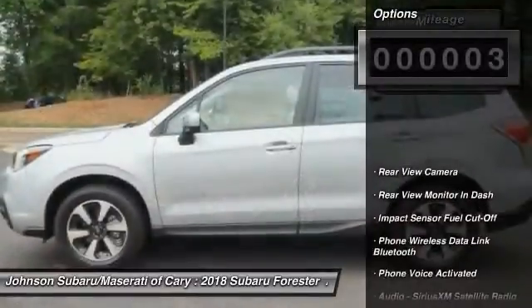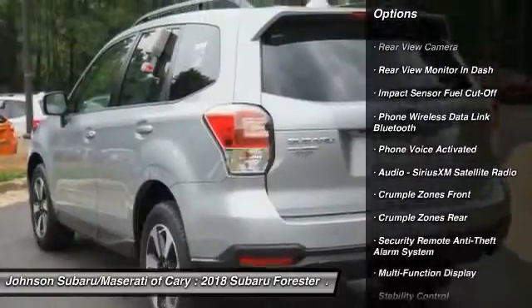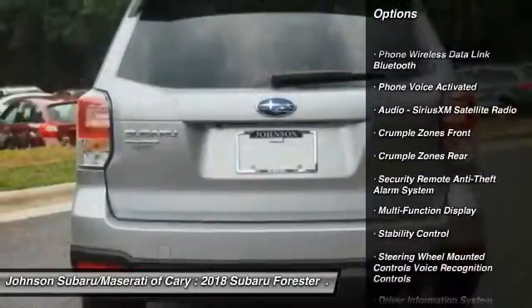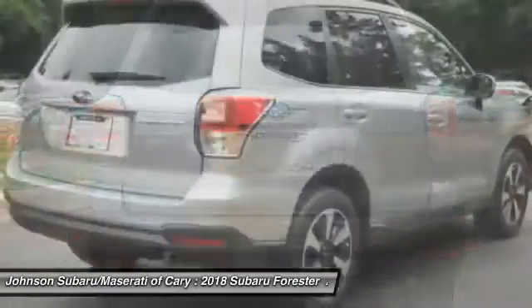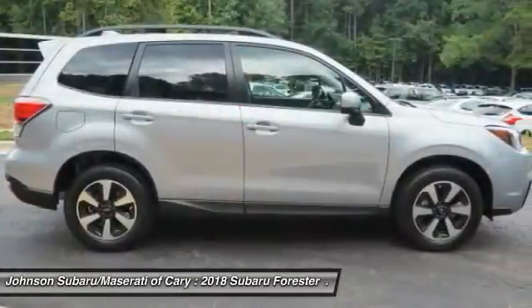Here are some of this vehicle's great options: traction control, stability control, cruise control, child safety locks, trip computer, clock, power brakes, brake assist, daytime running lights, electronic brake force distribution.